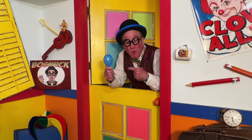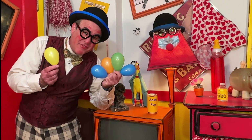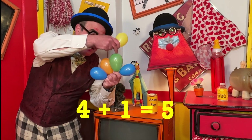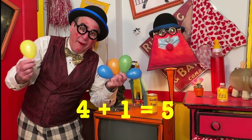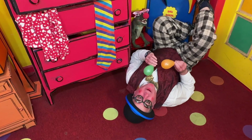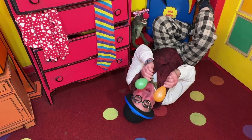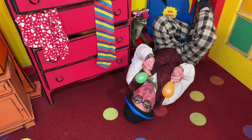Let's put one more in to make it five. Four plus one is five — one, two, three, four, five. This is gonna get hard. Let's add two more to the five. Five plus two is seven.